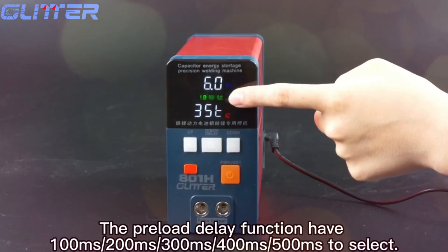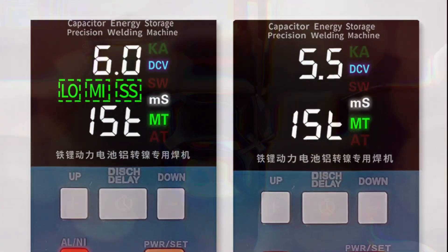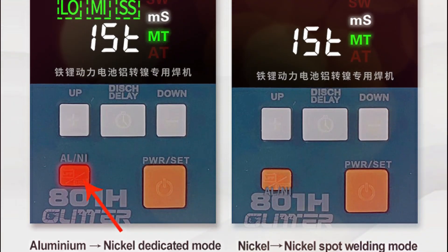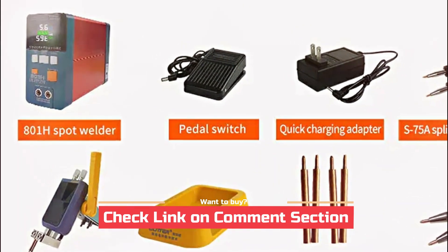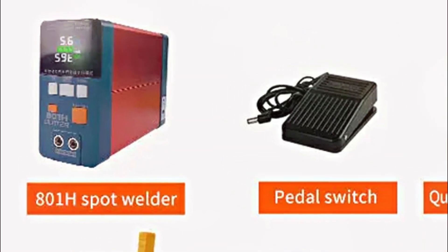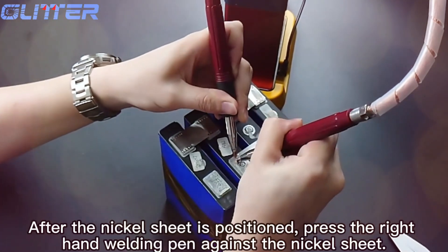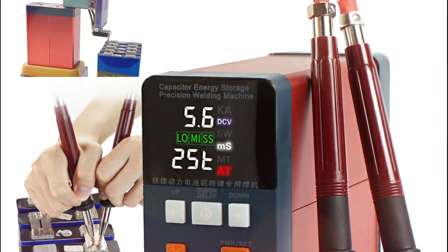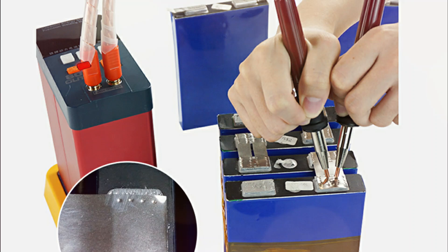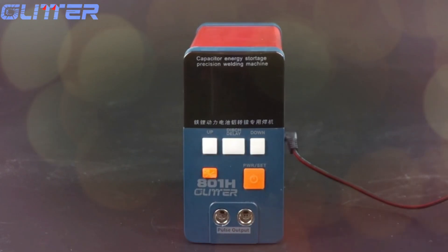The Glitter 801-H supports multiple welding modes to accommodate different materials. For aluminum-nickel welding, it delivers a welding voltage of 6.0 volts and a peak power of 19.8 kW, ideal for welding aluminum-nickel combinations with a thickness of up to 0.2 mm. For nickel-nickel welding, it provides a welding voltage of 5.2 volts and a peak power of 18.5 kW, capable of welding pure nickel up to 0.3 mm, nickel-plated materials up to 0.4 mm, and stainless steel up to 0.5 mm. Ideal for professionals, the Glitter 801-H ensures firm, clean, and aesthetically pleasing welds with minimal effort, offering excellent value for battery spot welding needs.